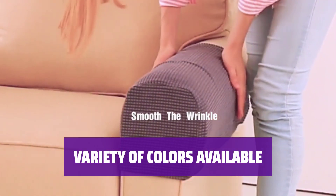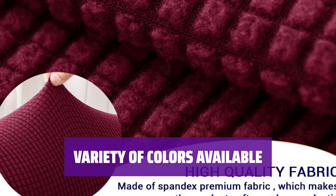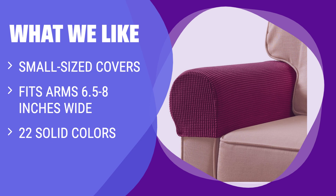With 22 solid colors to choose from, you can find the perfect match for your upholstery. Say goodbye to drastic contrasts and hello to a seamless look for your sofa. What we like: it's a hassle recovering the entire couch when just one part of it is worn out. Fits arms between 6.5 and 8 inches wide. Comes in 22 solid colors for a near-perfect upholstery match.